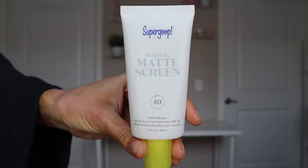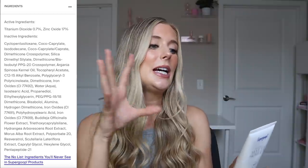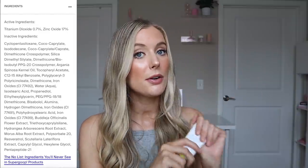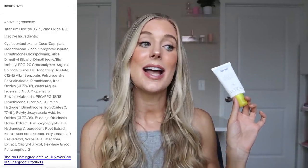Next up we have their Mineral Matte Screen. This is also an SPF 40, also water and sweat resistant up to 40 minutes. For whatever reason they don't list the PA rating of this one. This is supposed to be a 100% mineral sunscreen that helps to leave the skin looking mattified and poreless. Active ingredients are titanium dioxide and zinc oxide, but it has only 0.7% titanium dioxide — so zinc oxide is really going to be your primary source of sun protection. The titanium dioxide was probably just added for pigment purposes. Ingredient highlights include argan oil, vitamin E, iron oxides, bisabolol, summer lilac, mulberry extract, resveratrol, and pentapeptide-21.